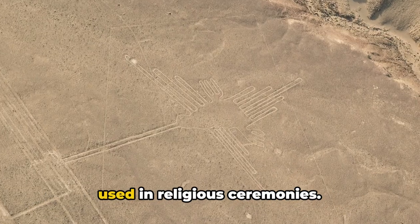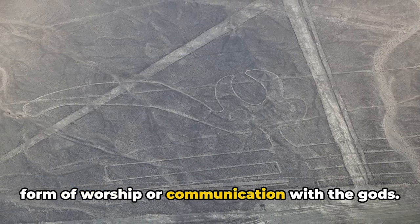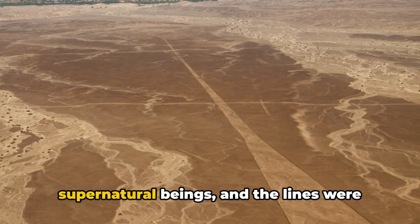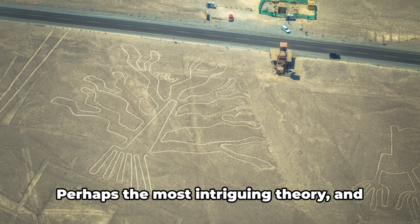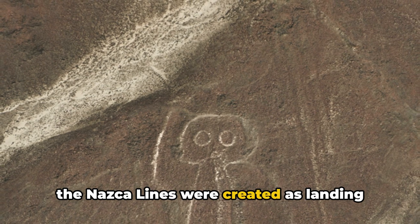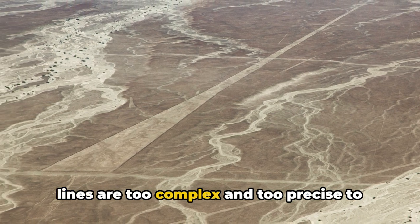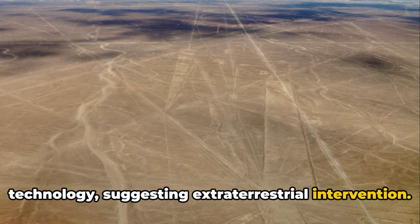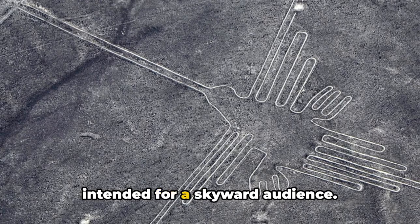Others believe that the Nazca Lines were used in religious ceremonies — a form of worship or communication with the gods. The figures, according to this belief, represented different deities or supernatural beings, and the lines were used in rituals to honor or appease them. Perhaps the most intriguing and certainly the most controversial theory is that the Nazca Lines were created as landing strips for ancient aliens. Proponents argue that the lines are too complex and too precise to have been made without advanced technology, suggesting extraterrestrial intervention, and point out that the figures are best seen from the sky.